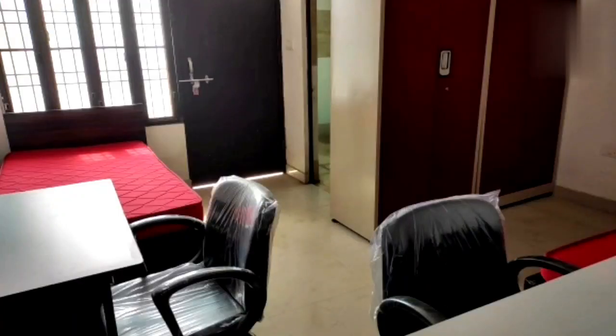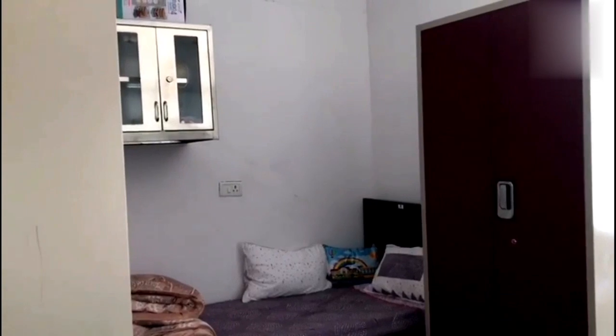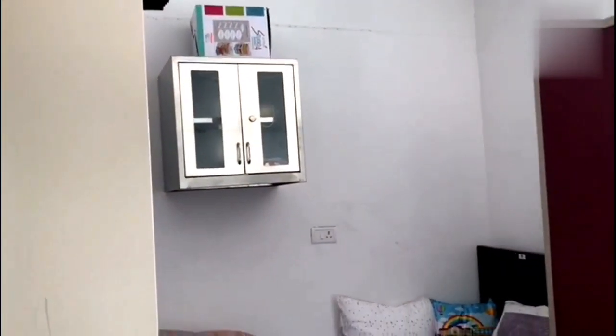This hostel has two-seater semi-furnished rooms with an attached balcony and washroom. After we've set everything up, we have nice spacious cupboards and racks to put our eatables on. All the rooms also have an attached balcony, which is currently locked because it doesn't have grills yet, but very soon it will be unlocked.